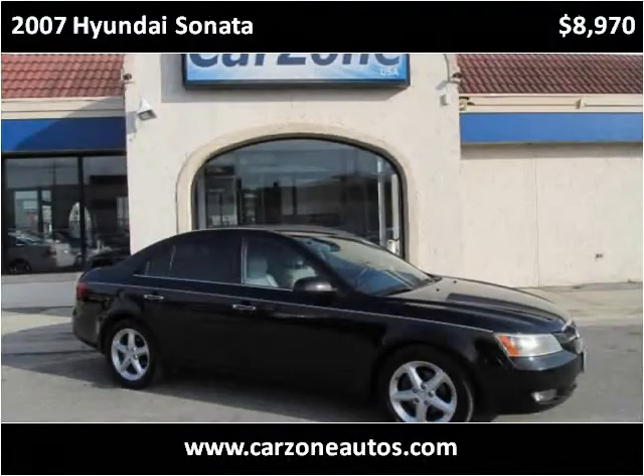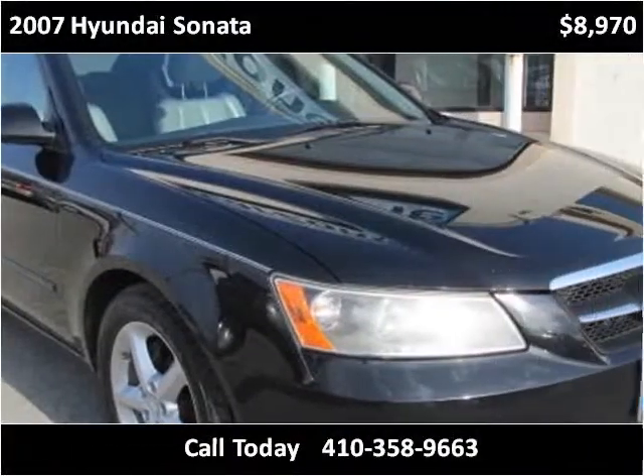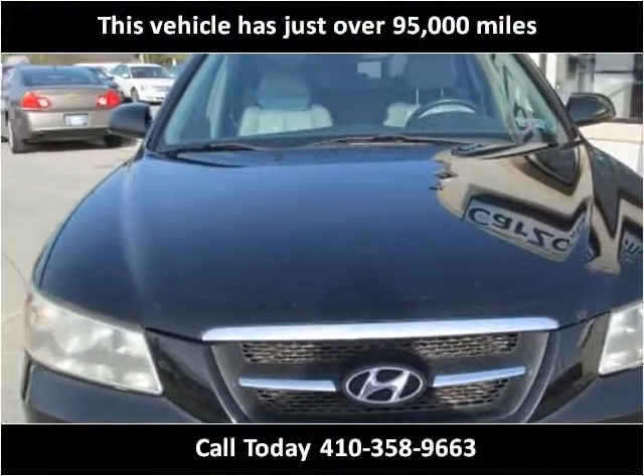This 2007 Hyundai Sonata is available from CarZone USA. This vehicle has just over 95,000 miles.